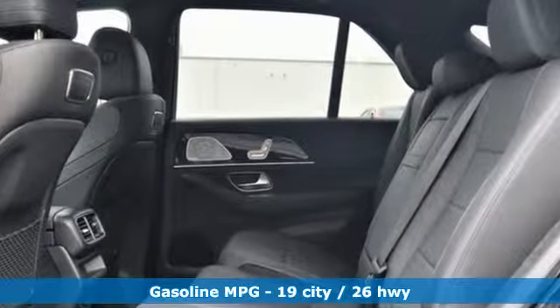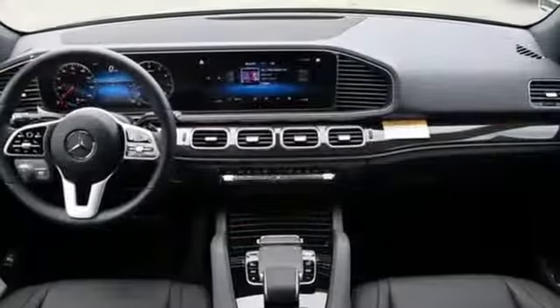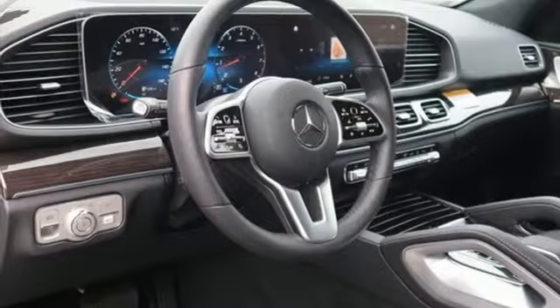Intercooled turbo inline four-cylinder engine, automatic with driver control suspension management, streaming audio, power heated mirrors,